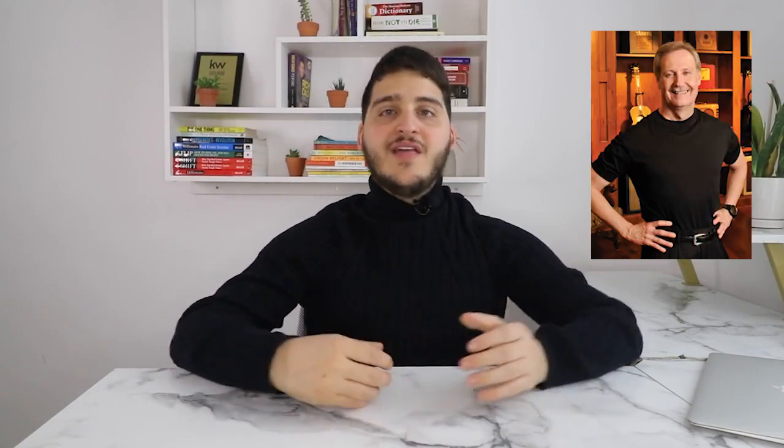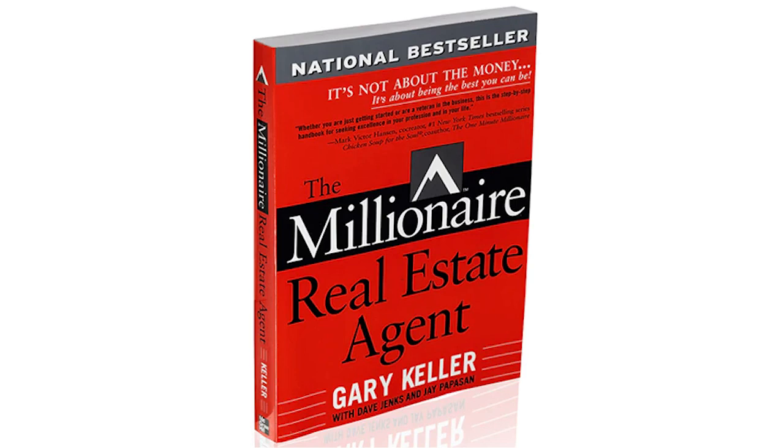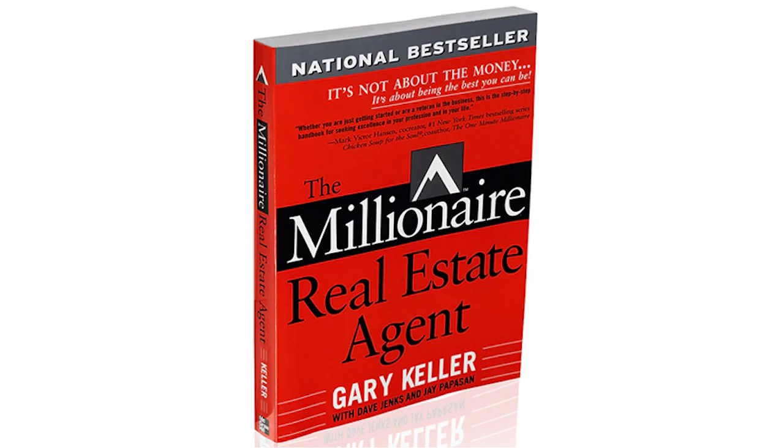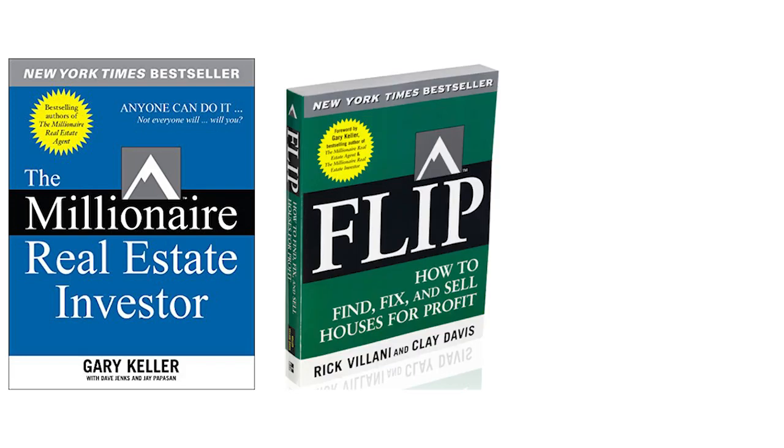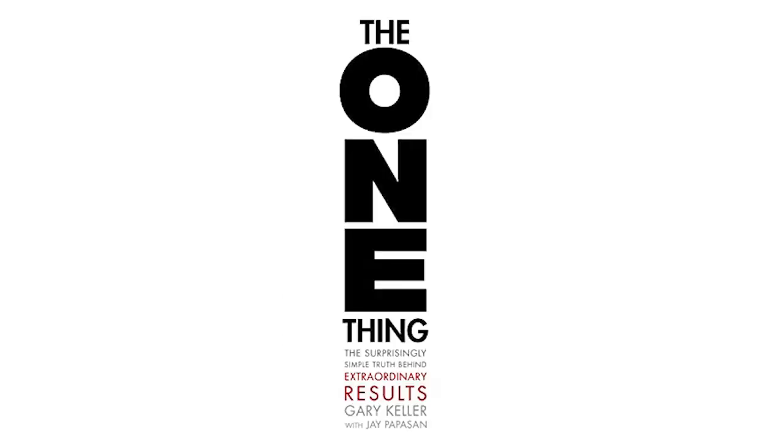Keller Williams has also produced books authored by founder and CEO Gary Keller himself that have become cornerstone and foundational pieces of literature for anyone within the real estate industry. These books include The Millionaire Real Estate Agent, which gives a step-by-step blueprint on how to grow your real estate sales business to a million dollars a year and more, and Shift, which provides strategies to survive and thrive through housing market downturns and economic recessions. He has also written The Millionaire Real Estate Investor, Flip and Hold for investors, and The One Thing — a best-selling book for all entrepreneurs to be more productive and effective with their time.